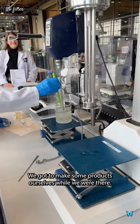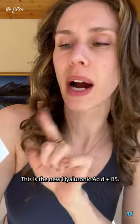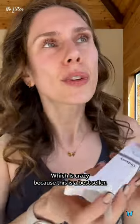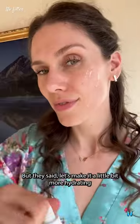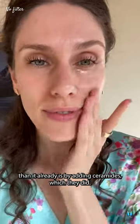We got to make some products ourselves while we were there. This is actually one of the products that we made — this is the new hyaluronic acid plus B5. The whole reason they reformulated this is because they heard customer feedback that it was sticky, which is crazy because this is a bestseller. But they said let's make it a little bit more hydrating than it already is by adding ceramides.